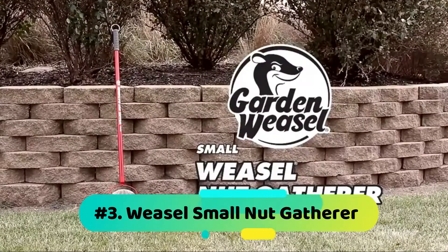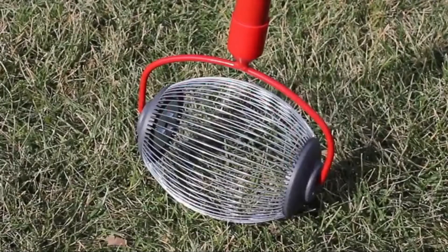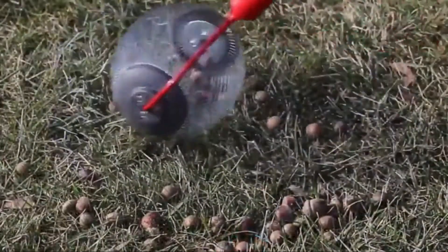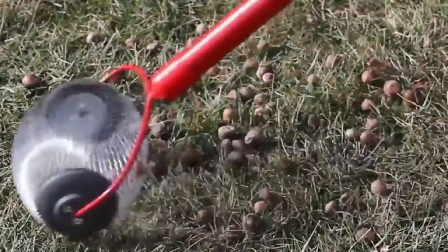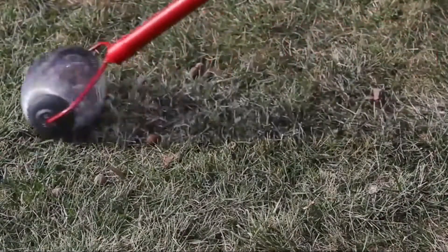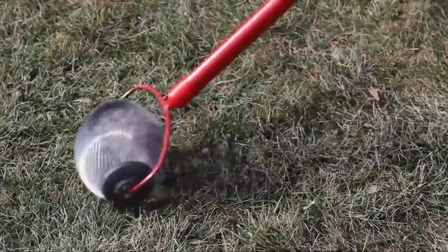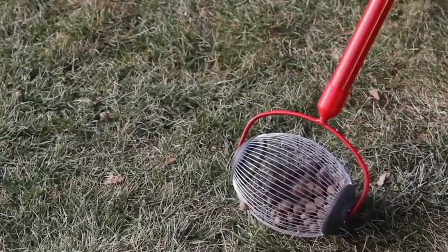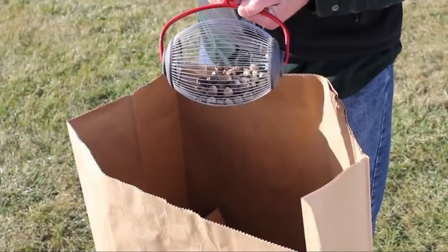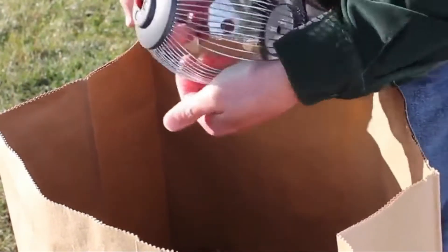Number 3: Weasel Small Nut Gatherer. Small nut gatherers are always easy and enjoyable to use. The Weasel Small Nut Gatherer is one of the best deals on the market and features excellent specifications. The handle is long to prevent you from bending. The model is also durable as it comes from quality materials. Furthermore, the type is easy to use and empty. You will love the warranty and the terms of use. Since it's cheap, get it today and enjoy.